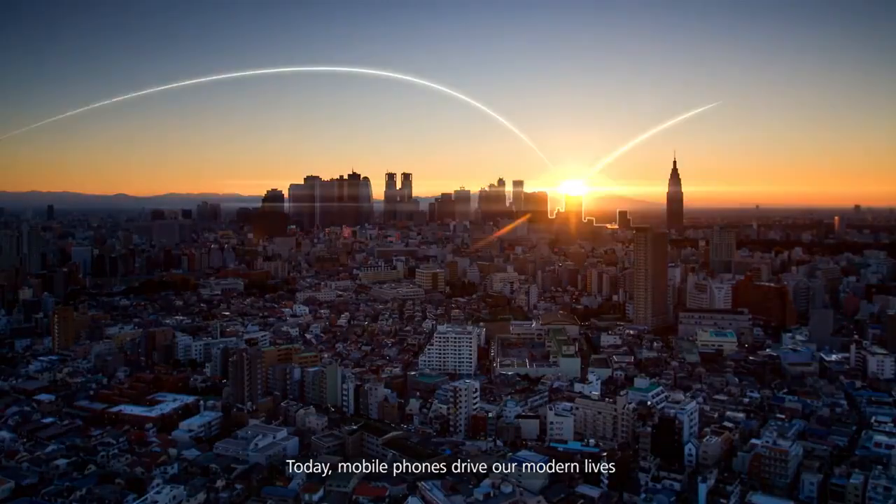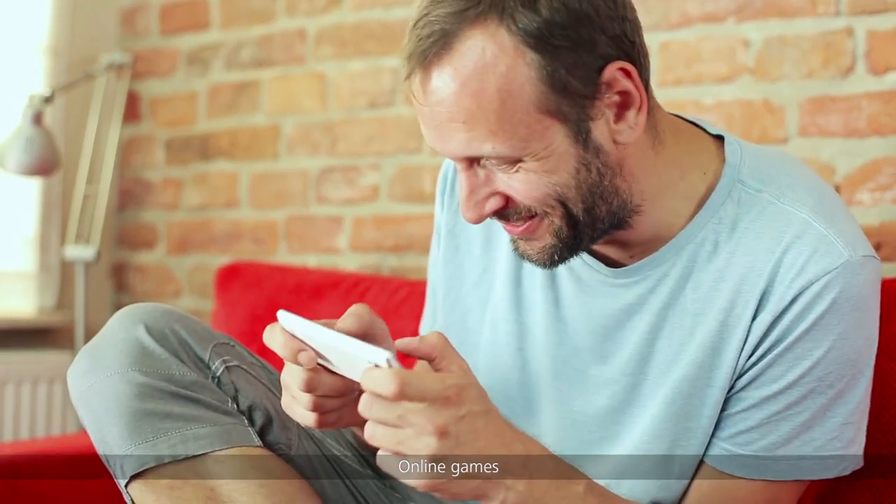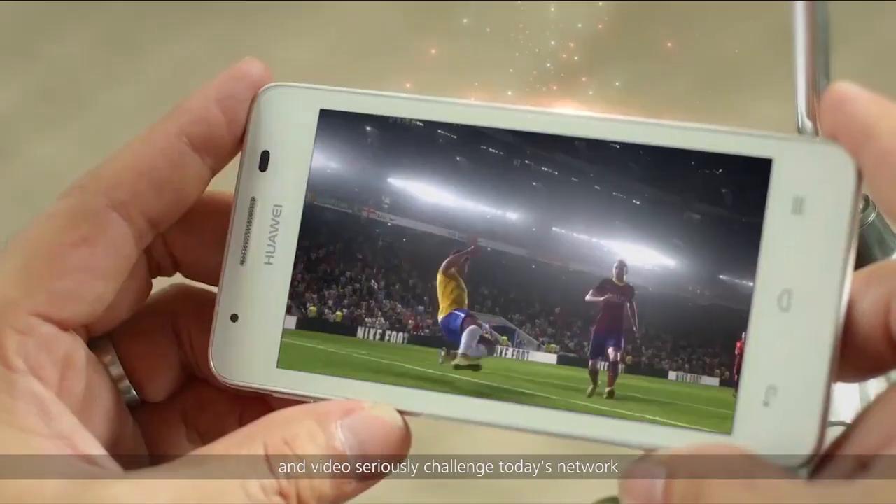Today, mobile phones drive our modern lives. Online games, shopping, and video seriously challenge today's network.